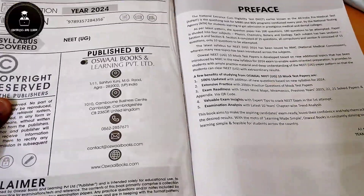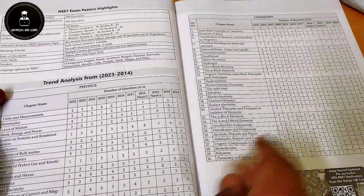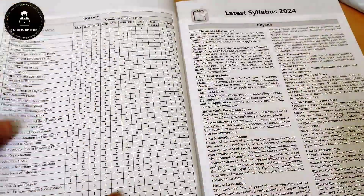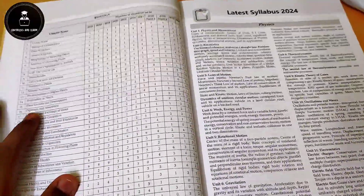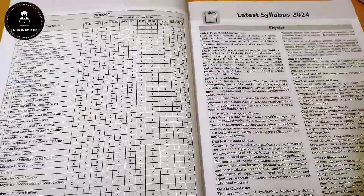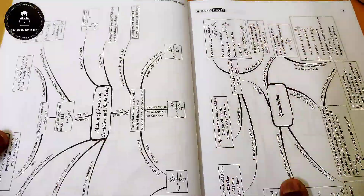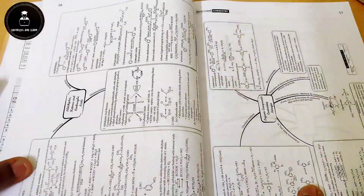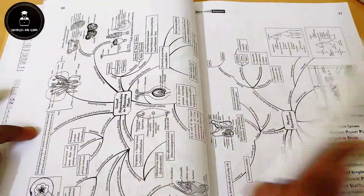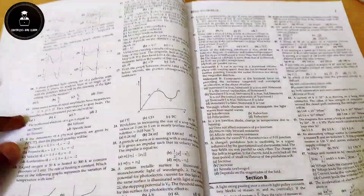Students will get more marks by solving these questions. In this book they have given the content completely — 10 mock test papers — then they have given the trend analysis showing how many questions came from each chapter in previous years. They have given the important latest new syllabus of the 2024 exam, and they have given mind maps and mnemonics. These mnemonics help students to understand or memorize any difficult chapter in an innovative way — for physics, chemistry, and biology.